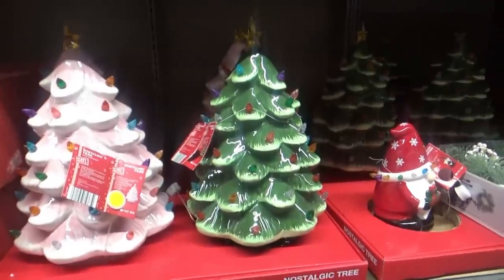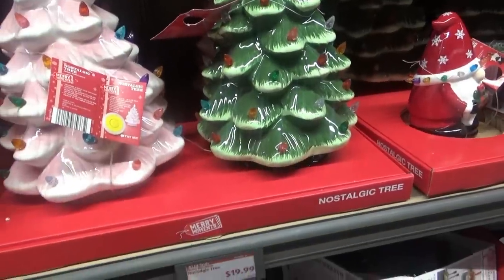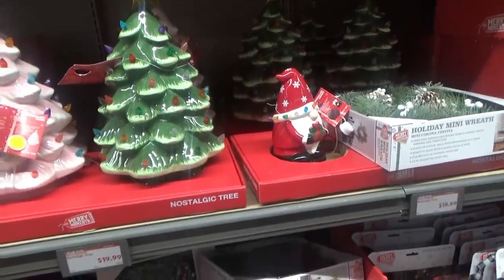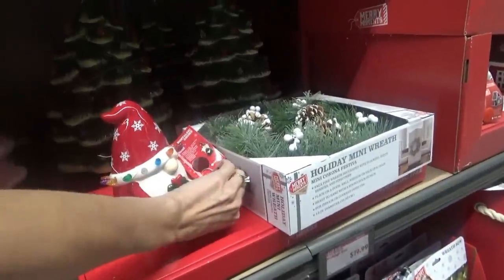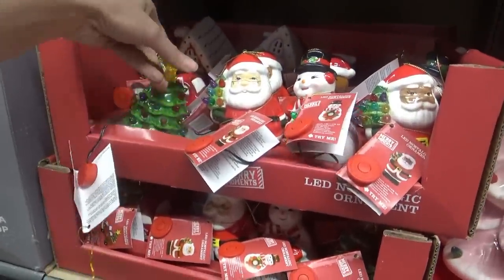We found the Christmas stuff! They have some big trees — big light-up trees. They're $19.99. They have pink or green; I saw red in the ad but they just have pink or green here. The try-me didn't work on that one. They have some little ones over here — little bitties.